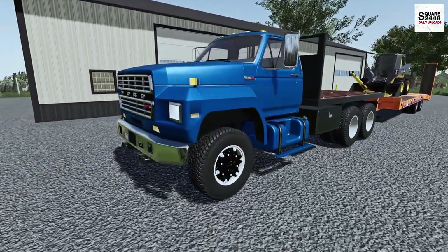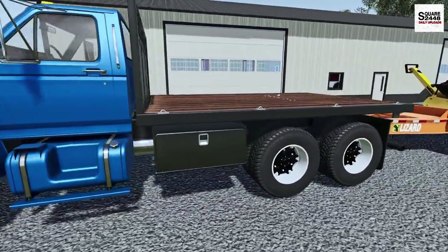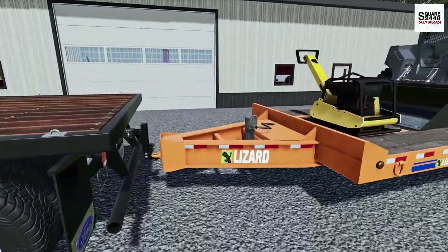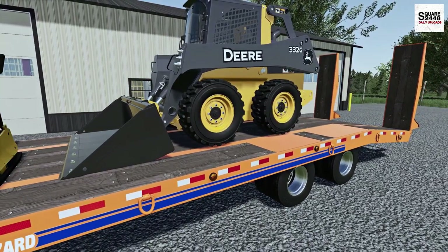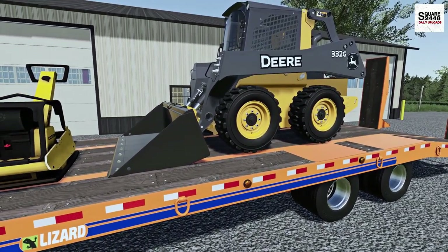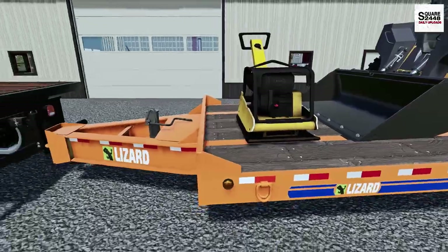The old Ford F800 — pretty sweet truck. I really do like the flatbed. This thing comes in pretty handy. Along with the lizard trailer, we have the John Deere 332. I don't really use this too much, but I really do like this skid along with the plate compactor.